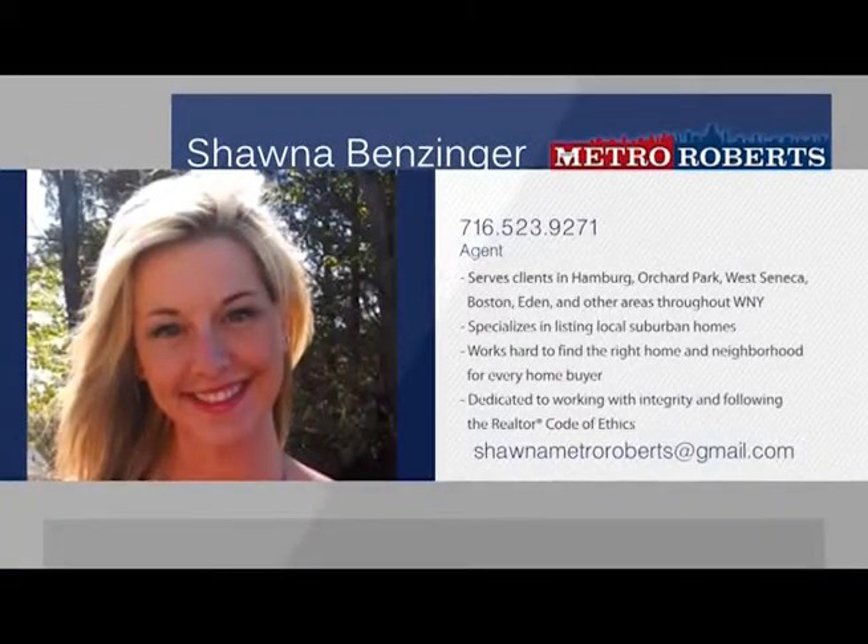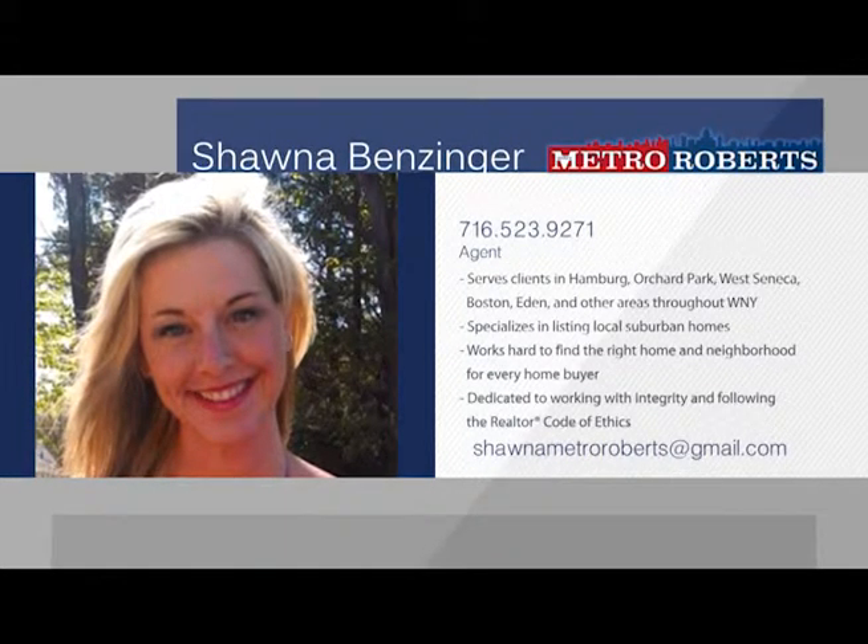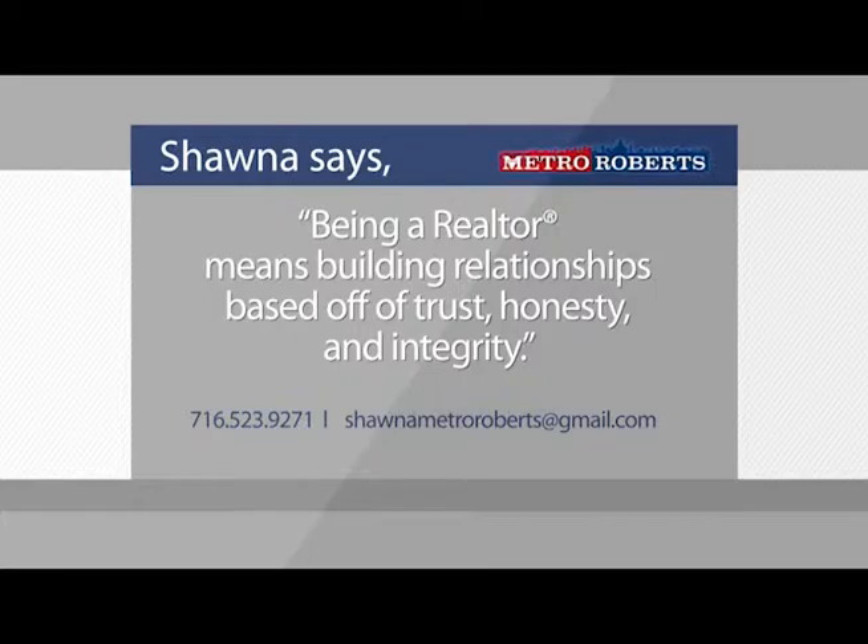As someone who was born and raised in the south towns of western New York, Shawna's knowledge of this area extends well beyond real estate. Shawna's specialty is listening to the wants and needs of her clients and presenting them with the best service in the industry. With a dedication to the code of ethics, Shawna recognizes that being a realtor consists of much more than the purchasing and selling of homes. Being a realtor means building relationships based off of trust, honesty, and integrity. Shawna specializes in listing local suburban homes, creating a customized plan to sell each property. When working with homebuyers, Shawna truly loves helping people find the exact type of neighborhood and home that they're looking for. Start talking about your home buying or selling goals with Shawna Benzinger today.